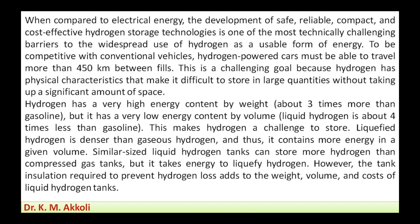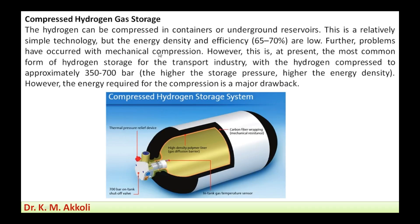For compressed hydrogen gas storage, hydrogen can be compressed in a container or in underground reservoirs. This is a relatively simple technology, but the energy density and efficiency — about 65 to 70 percent — are both low. Problems also occur with mechanical compression. At present, this is the most common form of hydrogen storage for the transport industry, with hydrogen compressed to approximately 350 to 700 bar.